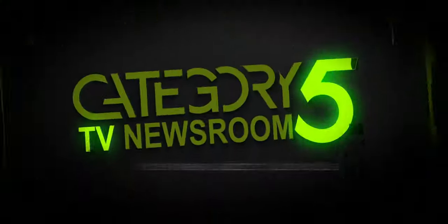Covering the week's top tech stories with a slight Linux bias. Traveling during the pandemic can be tough.